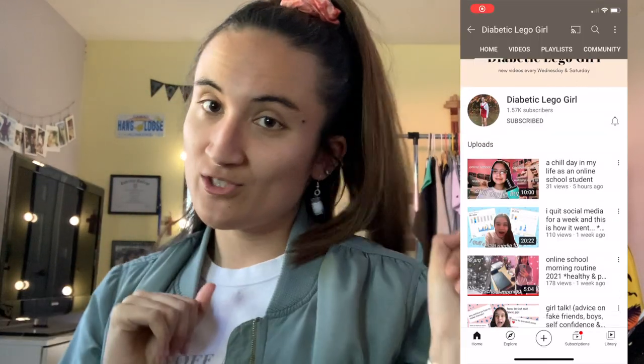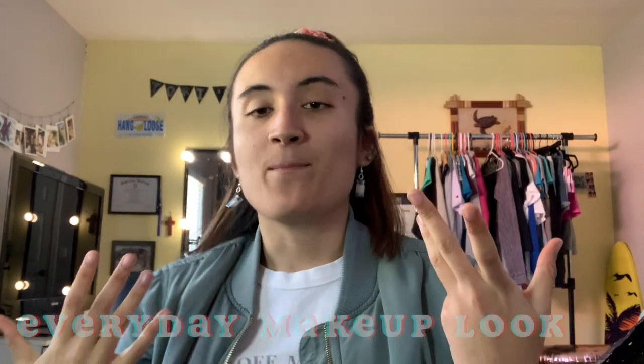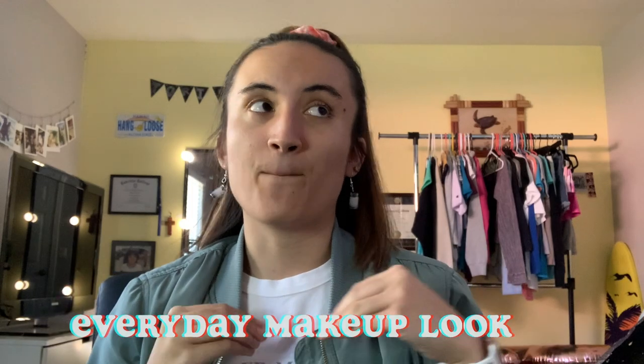Hey guys, what's up! Back with another video and another collab — this one is with Diabetic Lego Girl, also known as Caitlin. We'll be doing our everyday makeup routines. Mine is more of a minimalistic makeup routine because as a teacher, I don't want too much makeup on, but just enough so you can tell I'm awake even after my coffee — eye bags and everything.